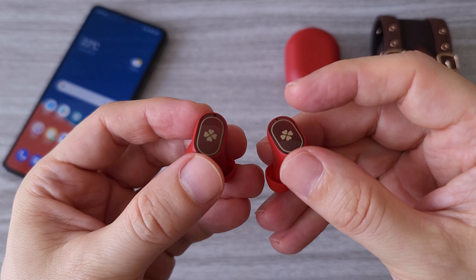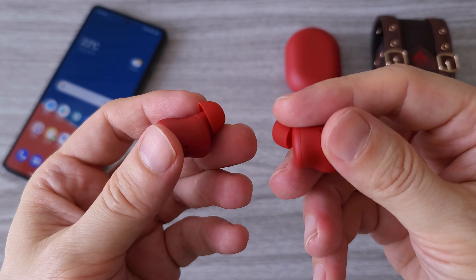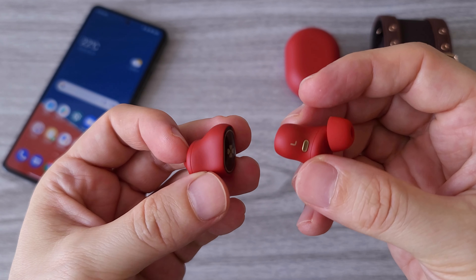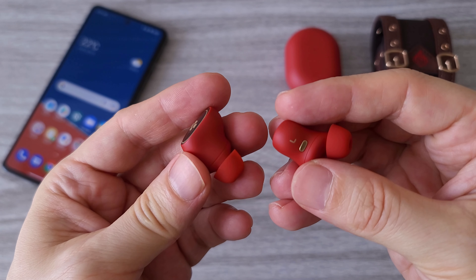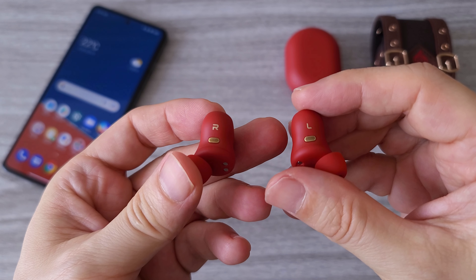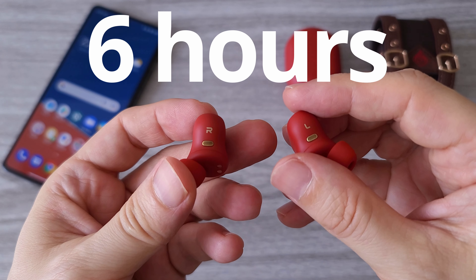We have three built-in microphones for super clear voice calls even in noisy environments, and nine millimeter composite dynamic drivers. The earbuds support dual connection, which means you can connect two devices at the same time. The battery life is also pretty good — six hours on a single charge and up to 28 hours with the charging case.